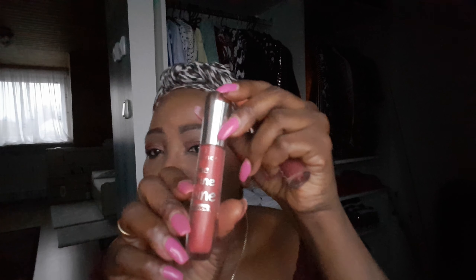For my lips I have this lip shiner. It's just a lip tutorial — easy makeup, nothing crazy. The lip shiner is called 'Shine Shine Shine' — that's what they call it, I don't know. This product was also like two euros or something like that.